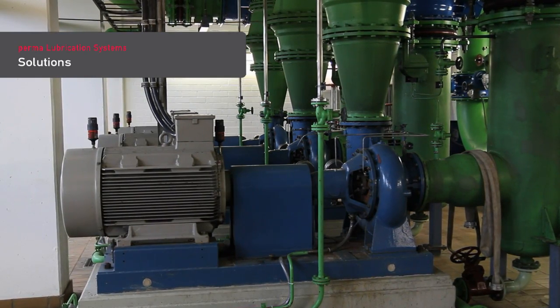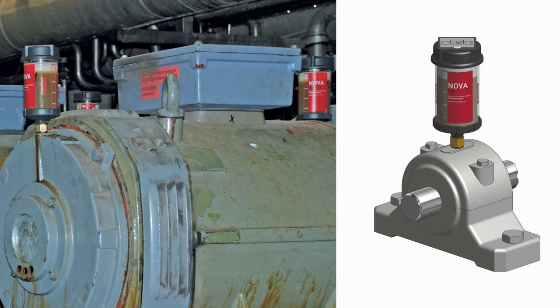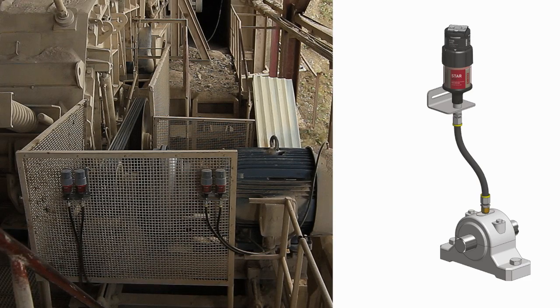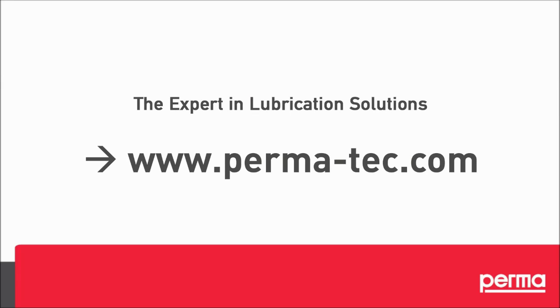We recommend direct mounting for easy-to-access lubrication points and for lubrication points with little vibration. For hard-to-reach lubrication points and for lubrication points with strong vibration, we recommend remote mounting. PERMA — the expert in lubrication solutions.